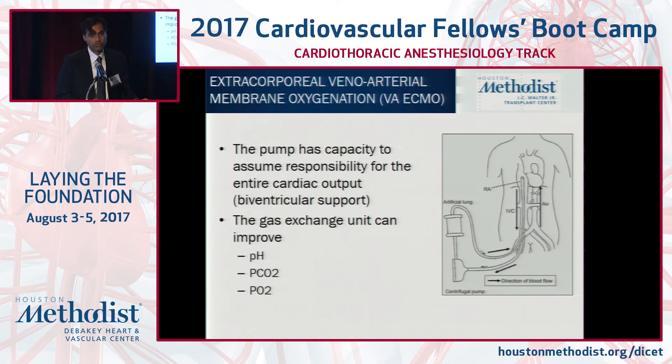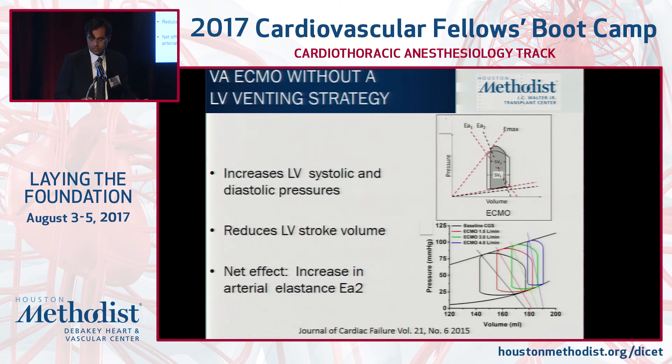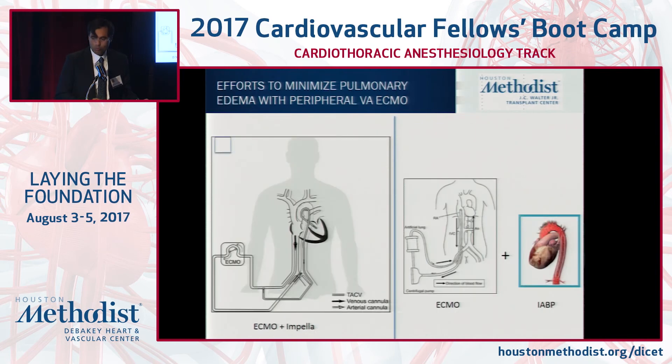Compared to balloon pump, Tandem Heart certainly offers more support. But the real issue is creating an atrial septal defect and the risk for LA thrombus — it requires a higher degree of percutaneous skill set. Peripheral AV ECMO is the most robust — with an oxygenator and pump, you take deoxygenated blood from the right atrium and deliver it to the iliac system. As you increase ECMO support, LVEDP will increase, so you must vent the LV to reduce pulmonary edema.